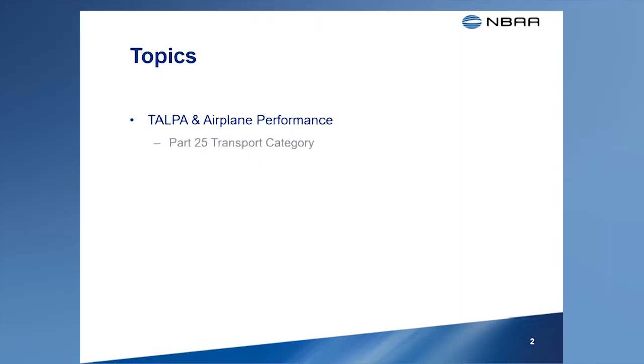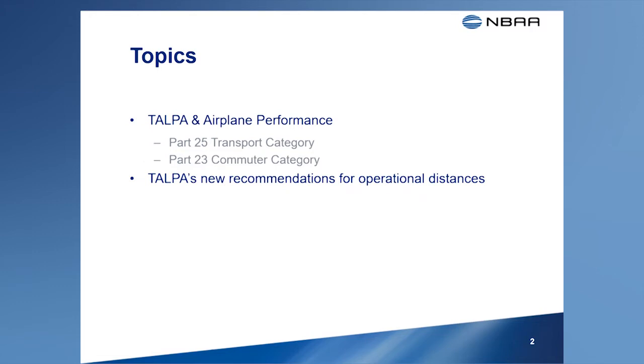Transport Category, certificated to Part 25, and Commuter Category, certificated to Part 23. We'll also talk about TALPA's new recommendation to manufacturers on operational takeoff and landing distances when the runway is contaminated.